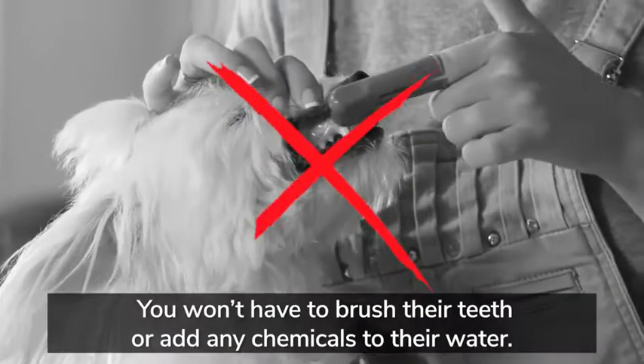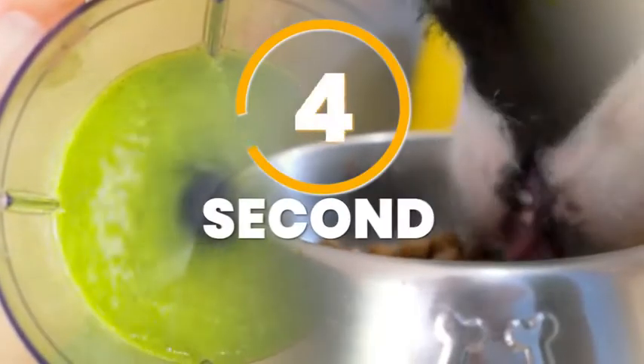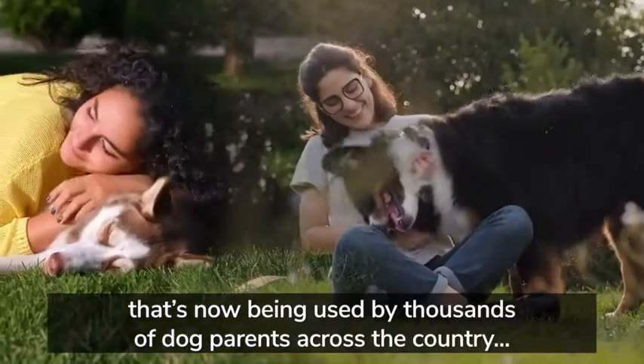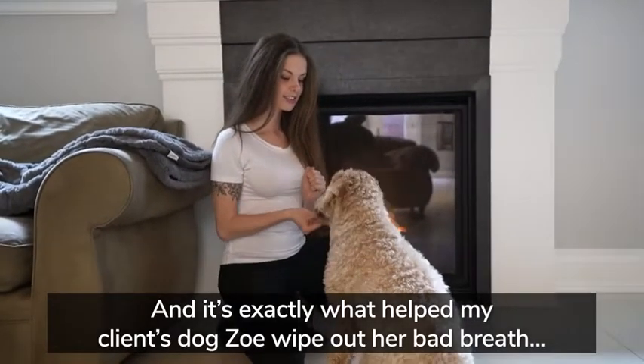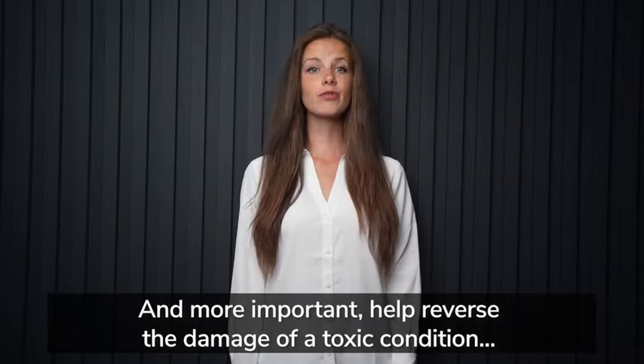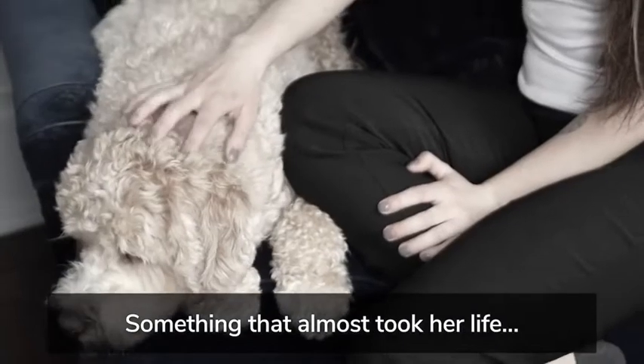And the best part? You won't have to brush their teeth or add any chemicals to their water. It's all thanks to a little-known five-second ritual that's now being used by thousands of dog parents across the country, and it's exactly what helped my client's dog Zoe wipe out her bad breath, and more importantly, help reverse the damage of a toxic condition I'll tell you more about in a moment.